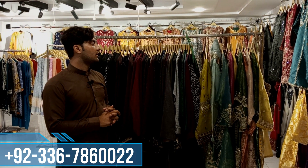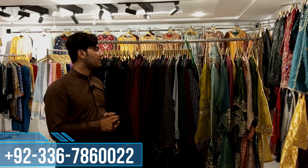Assalamualaikum everyone, welcome to Unmold Fashion Boutique. So Hamid, can you display the collection in this video? Yes, I have seen the design in the last video, so this time I would like to show you one more article — the best design in this video.